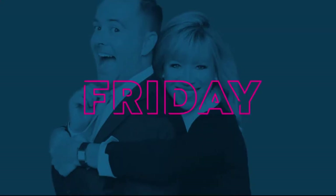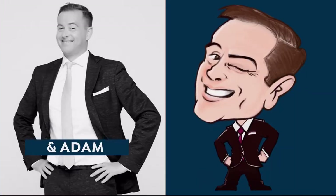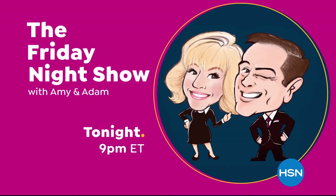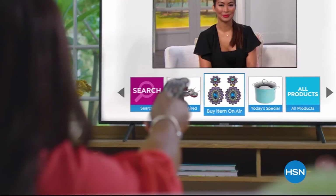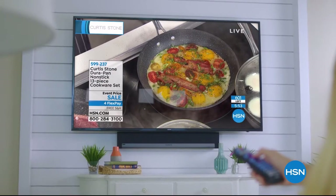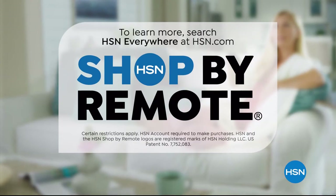It's fun, entertaining, exciting, unpredictable, spontaneous — all of the above. It's a whole new way of shopping. Join us every Friday at 9 p.m. for the Friday Night Show. Now when you're watching HSN and see something you want, you can use your remote control to order it — fast, easy, and safe with HSN Shop by Remote.